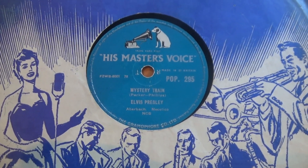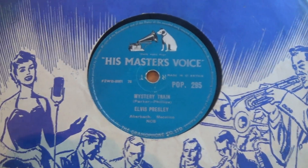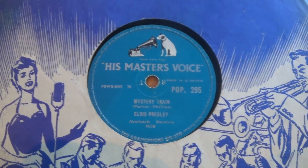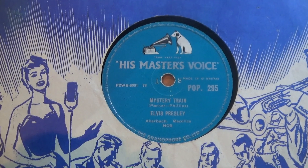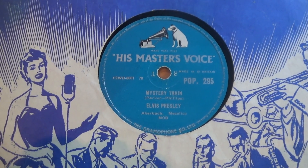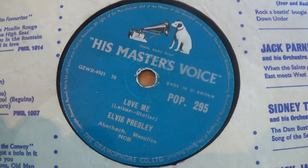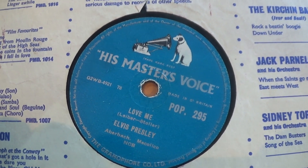The Sun tracks in England were mixed up with newer tracks — we got everything very haphazardly. This record, Mystery Train — a Sun track obviously — was issued in 1957 in the UK and got to number 25. The B-side was Lovely from the Rock and Roll Number 2 album. This is on the lovely blue HMV label.